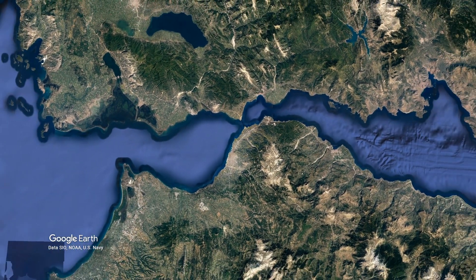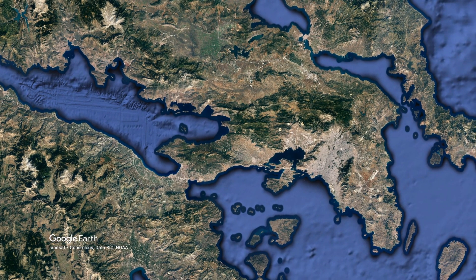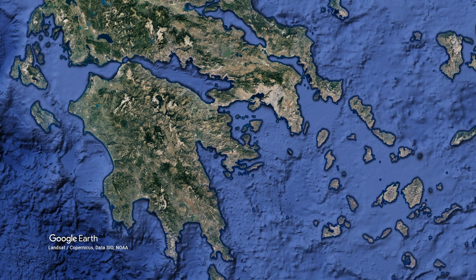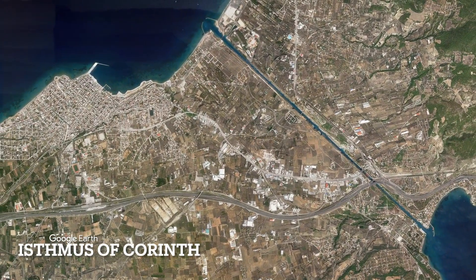Moving away from Rhion, let's take a look at a famous isthmus. An isthmus is like a terrestrial strait — it connects two larger pieces of land by a narrow piece of land. This is the Isthmus of Corinth. A canal has been made almost six kilometers long across the isthmus. It's quite steep, and all ships must pay a fee to transit. This does not qualify as a strait, because it is man-made, not natural.